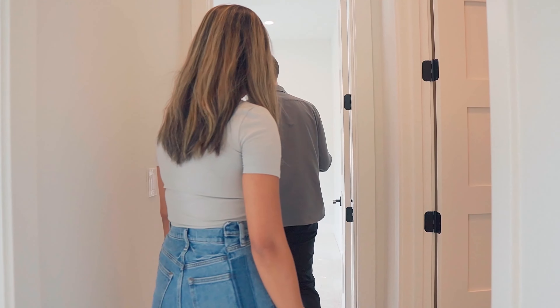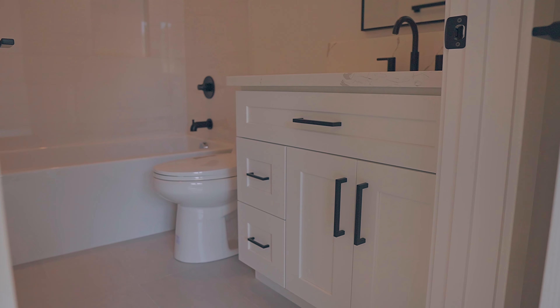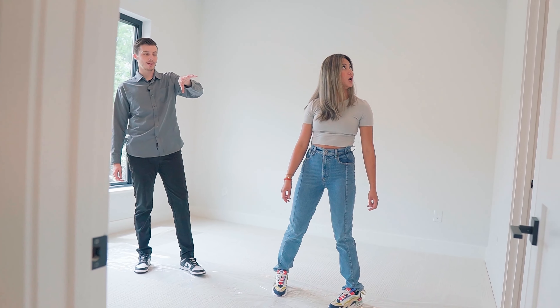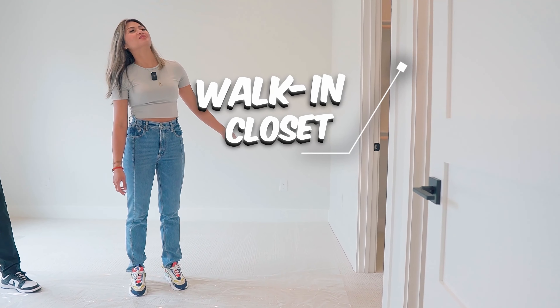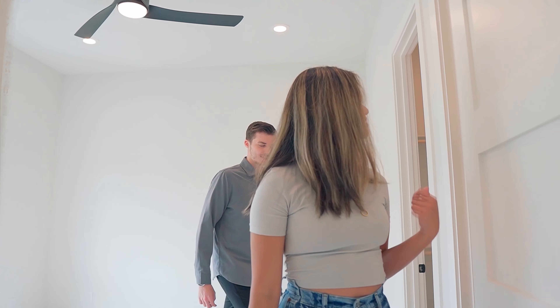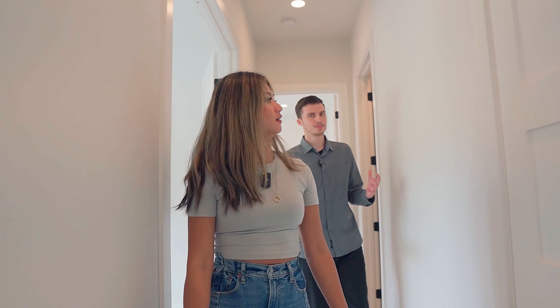And then lastly for this section of the house, we have this bedroom over here. Another guest bedroom. It has an en suite shower and bathroom as well as a walk-in closet. Plenty of room. It's really tall too. That's a nice size bathroom. This house is about 3,000 square feet, so super open with plenty of space.